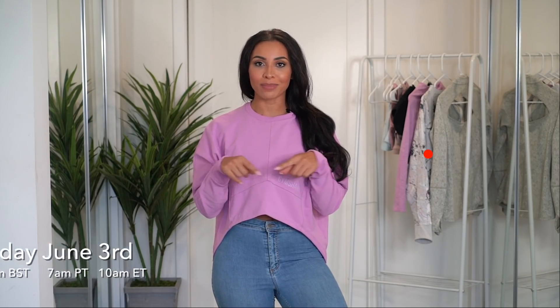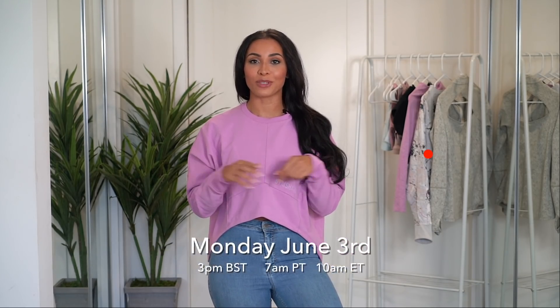The sale is happening on the 3rd of June. I will put the times for when it's launching in your time zone below.